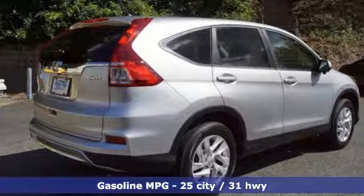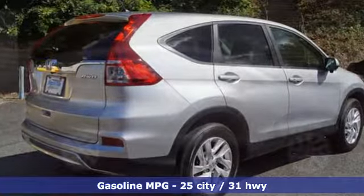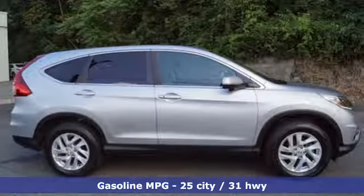Inline four-cylinder engine, front heated bucket seats, streaming audio, manual tilting steering column, wireless phone connectivity.